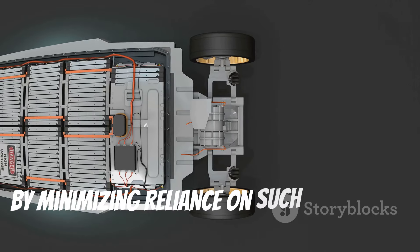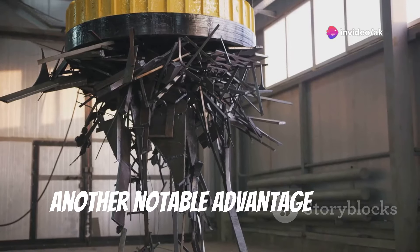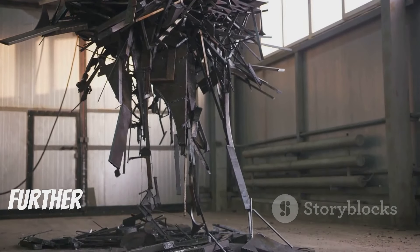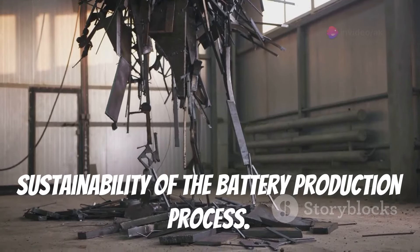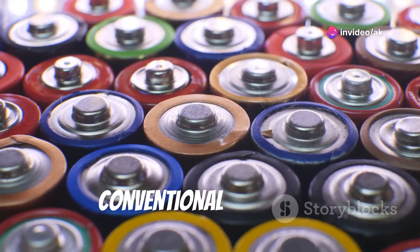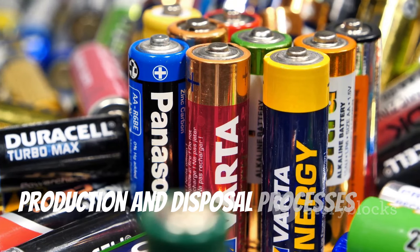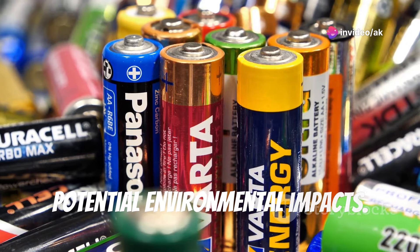By minimizing reliance on such resources, aluminum air batteries present a cleaner alternative. Another notable advantage is the recyclability of aluminum — once the battery's life cycle is complete, the aluminum can be easily recovered and reused, further reducing waste and enhancing the sustainability of the battery production process. Additionally, the byproducts of aluminum air batteries are less harmful compared to those of conventional batteries, leading to reduced environmental contamination. However, production and disposal processes still require careful management to avoid potential environmental impacts.